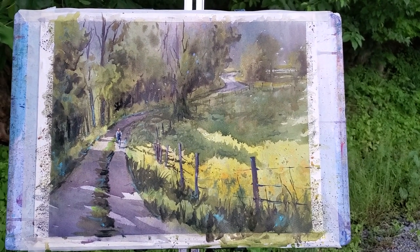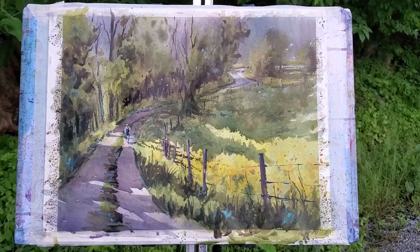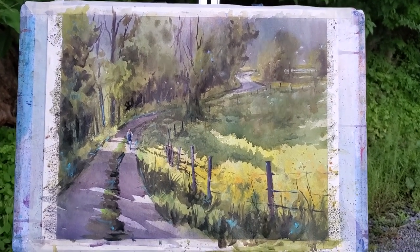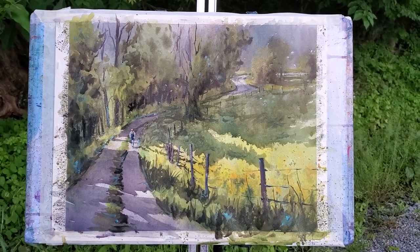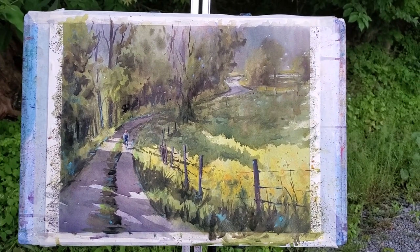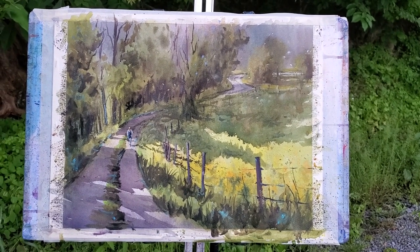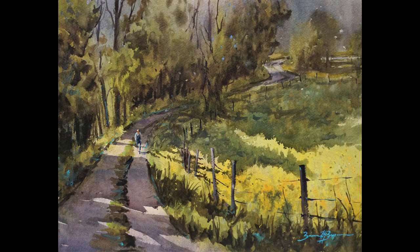I am now done with the painting, or at least as far as I'm gonna go tonight, because it's starting to get dark. I'm having a hard time judging things so I'm gonna take it back to the studio, just look at it and see what it looks like, and probably sign it. So this was a fun day. Here's my finished piece.